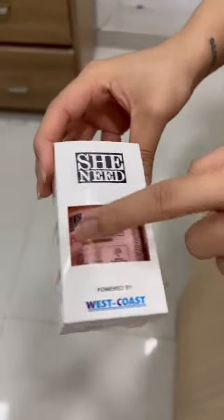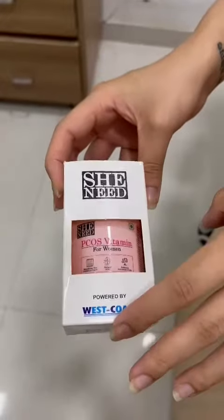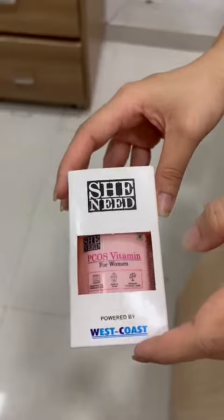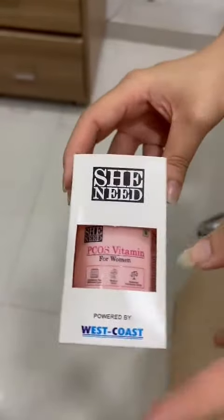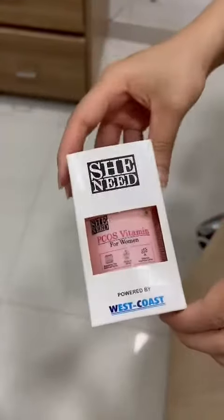Today I'll be reviewing this PCOS vitamin for women. The PCOS topic is very hot in the market right now — everyone wants to consume PCOS products if they have PCOS. But is it really worth consuming? Let's talk about this. The packaging is quite fancy, as you can see, so let's jump to the product itself.